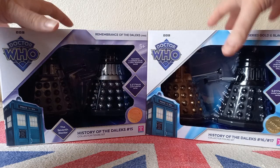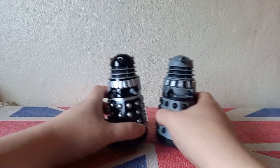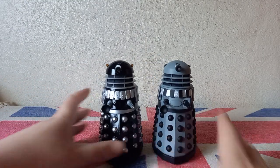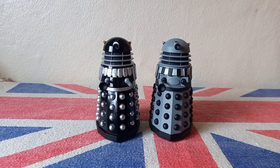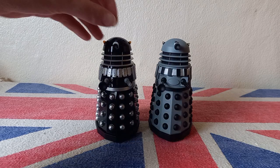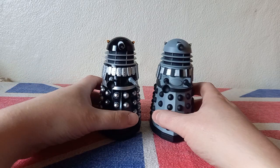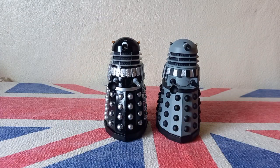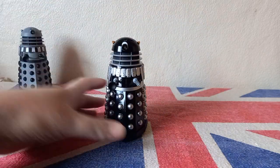I already have them out of the box, so we'll put the packaging aside and bring in the Remembrance of the Daleks set first. Before any of you say anything, those extra sets are for my friend because he doesn't have any good B&Ms near him, so I thought I'd save him the trouble and pick up two sets. These Daleks are absolutely awesome, so I think we'll start with the Supreme Dalek first.